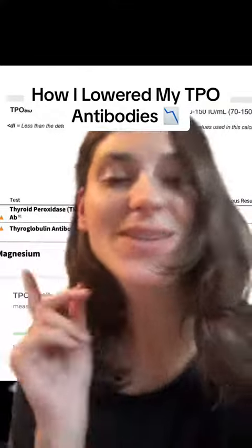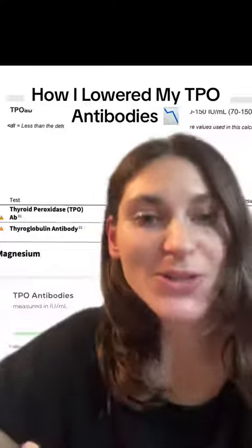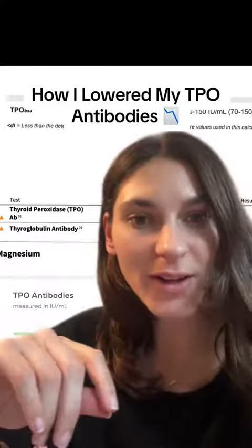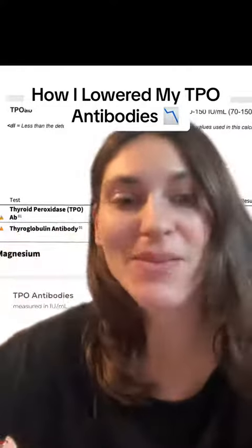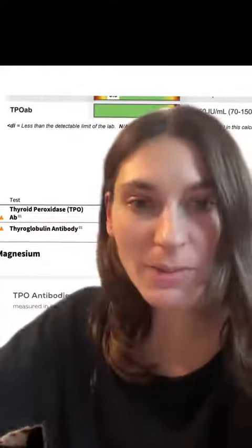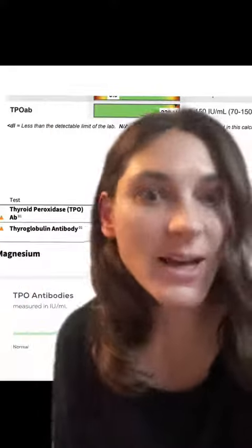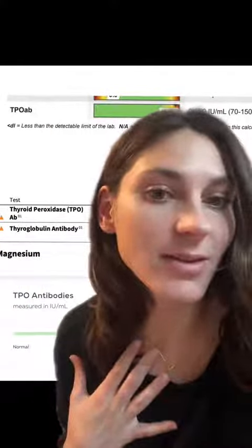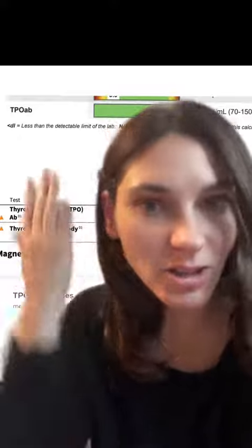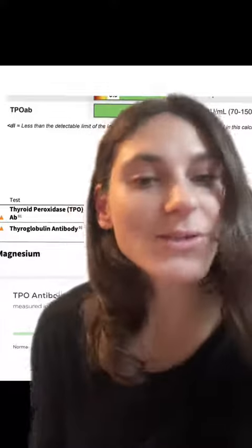This is for my Hashimoto's girlies who are looking to lower their antibodies. I was officially diagnosed with Hashimoto's about one year ago, although I'd been struggling with symptoms long before that, and was never even tested for my antibodies. I took this into my own hands and did at-home blood spot test kits through Moment Health, and then met with one of their doctors who confirmed I had Hashimoto's, because my general practitioner never once mentioned that this was an autoimmune disease.